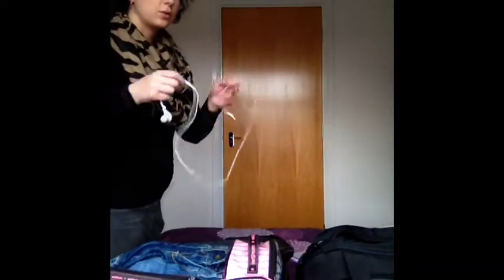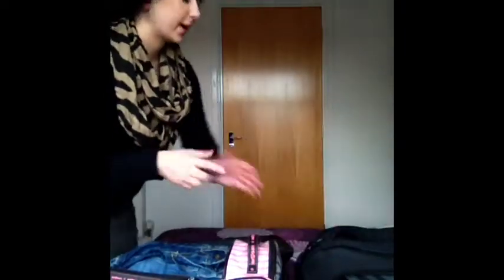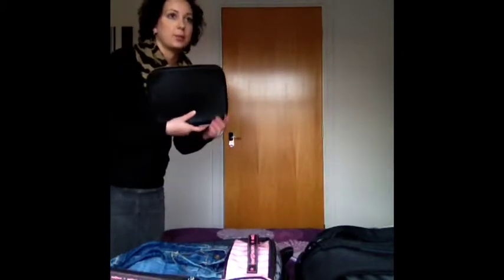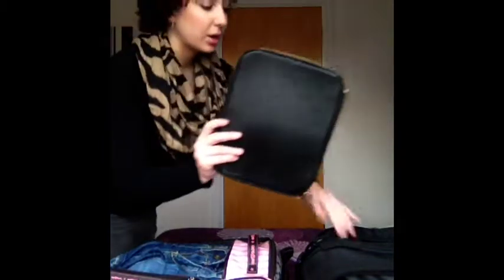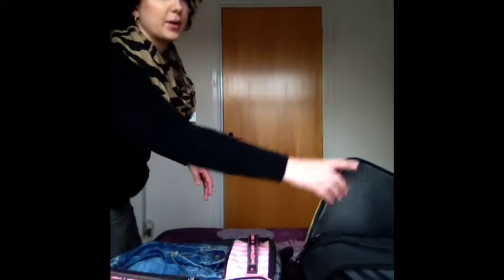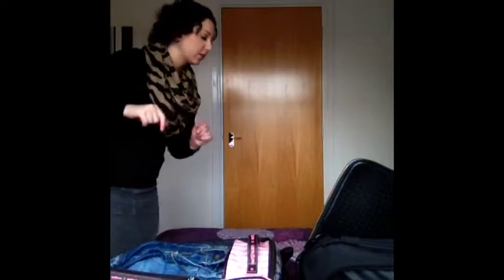I've got headphones for editing videos on the train, so they'll go in the front pocket of my laptop bag. I've got my laptop and my iPad case, which will go in the main compartment of my laptop bag - but it will have the iPad on it and I'm currently filming on the iPad so that can't go in yet.